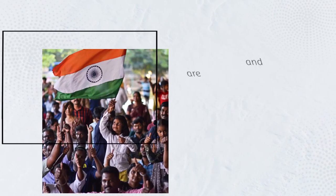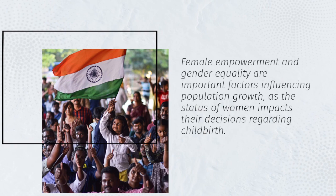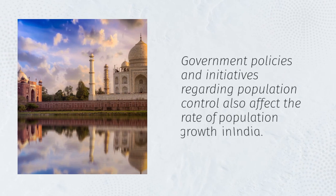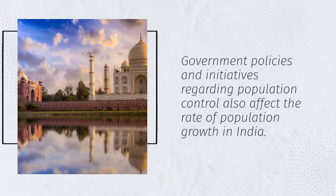Female empowerment and gender equality are important factors influencing population growth, as the status of women impacts their decisions regarding childbirth. Government policies and initiatives regarding population control also affect the rate of population growth in India.